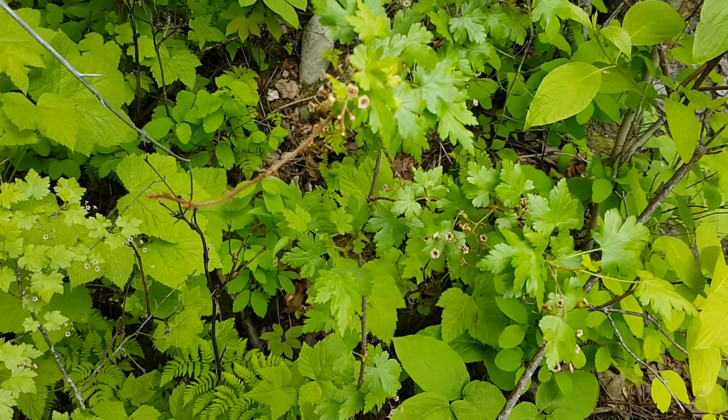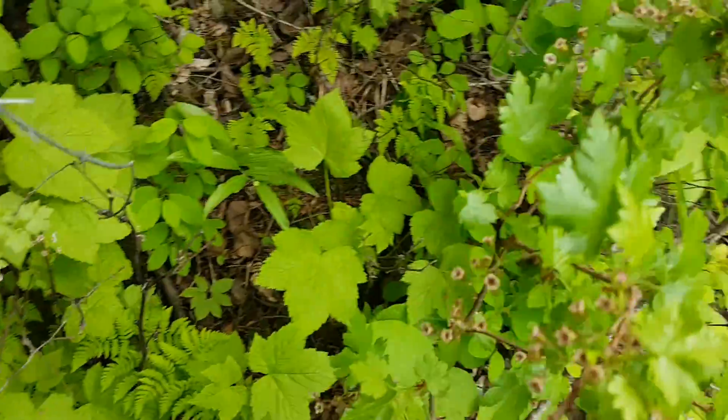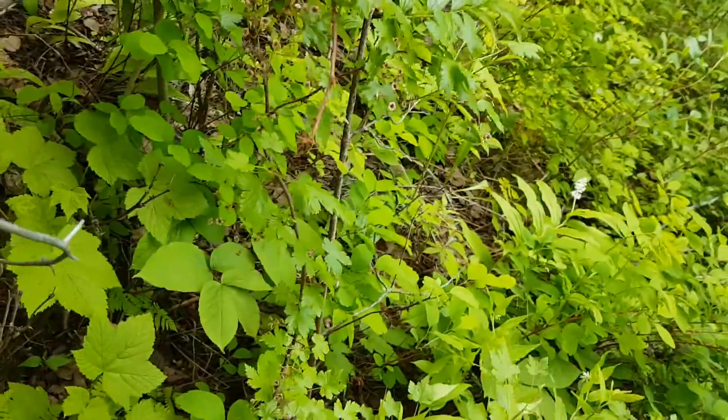As a shrub species it doesn't get super tall. Just for scale, this one comes up to maybe my waist.